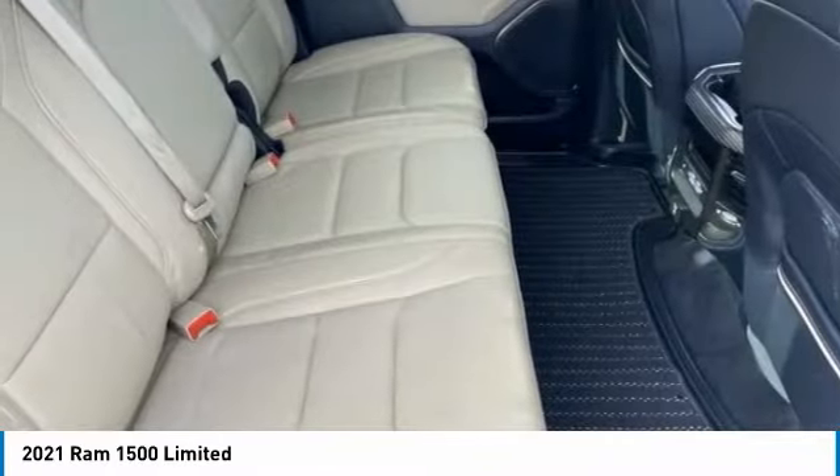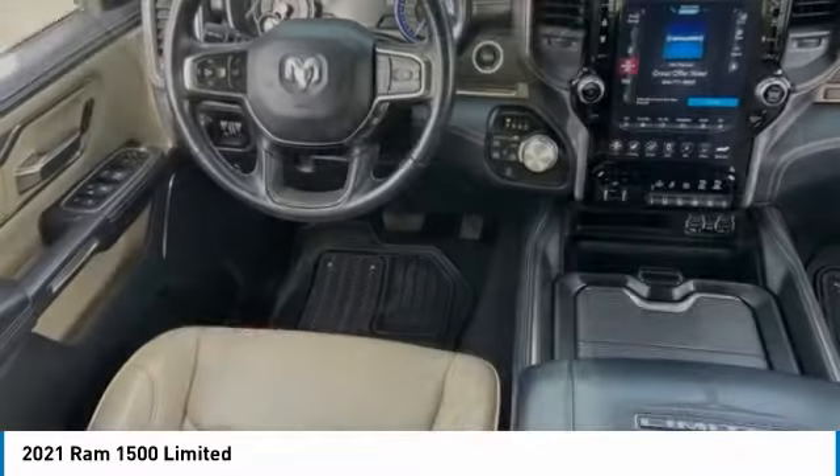Heated mirrors, bed liner, aluminum wheels, remote engine start, brake assist.